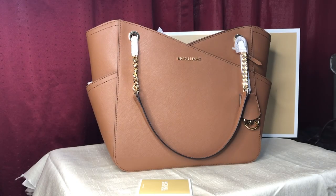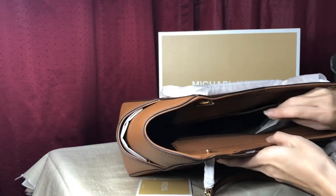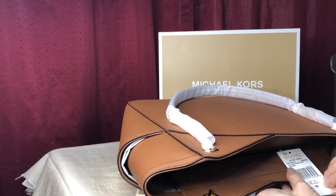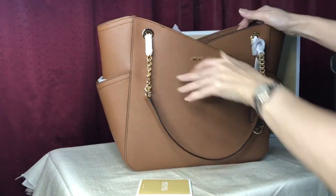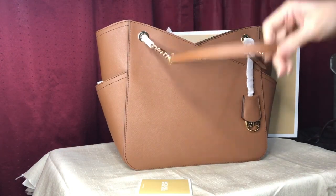Hello everyone, Pamela here. I'm here to show you this Michael Kors bag — it's called the Jet Set Travel Large Chain Shoulder Tote in Saffiano leather, and the color is luggage. It comes with two shoulder straps.